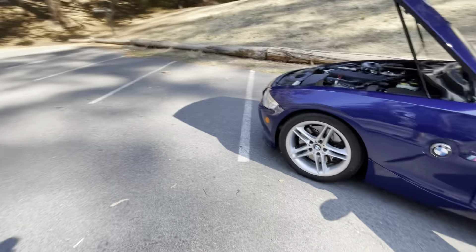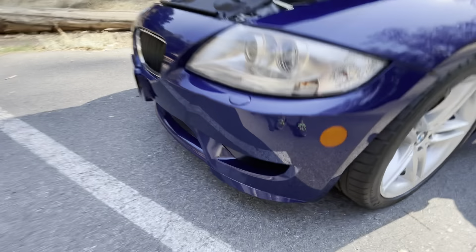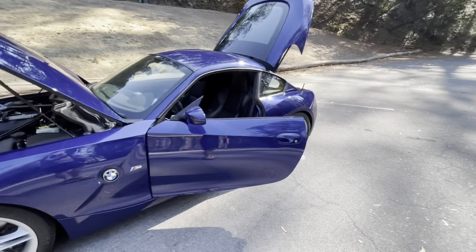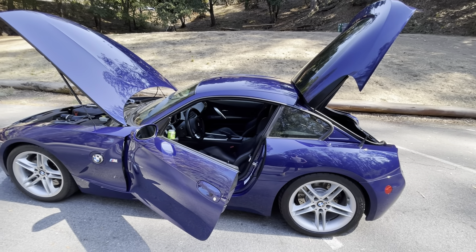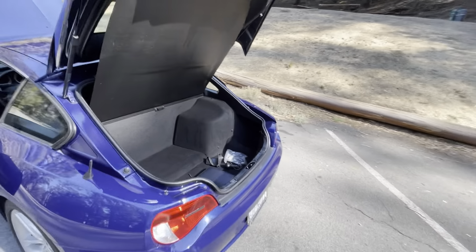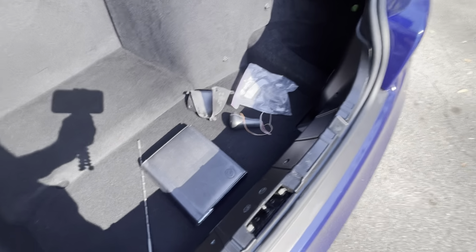There are skid plates on the front underneath the car. Another very common modification is taking the clutch delay valve out, which I did when I first purchased the car. All of those original parts will come with the car — you can see the old scoop and the shift knob. I also put a stubby antenna on there. The old clutch delay valve is also included.